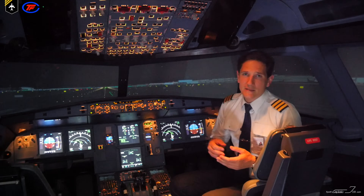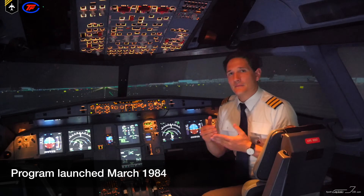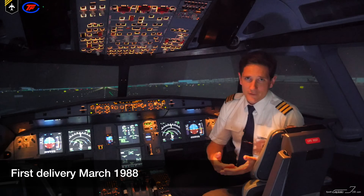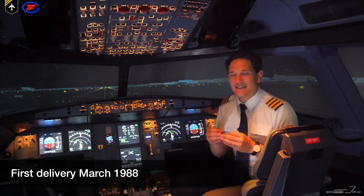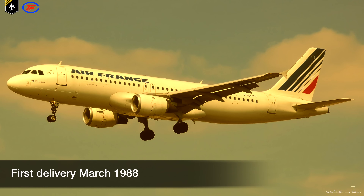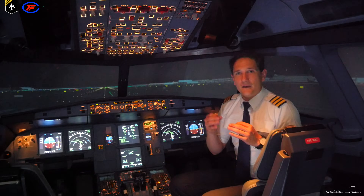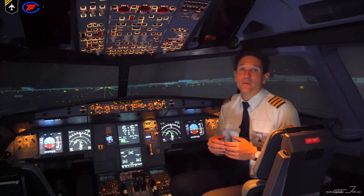The A-320 program was launched in March 1984, first flew on the 22nd of February 1987, and was first delivered in March 1988. The first airlines to fly the A-320 were Air France and Lufthansa. The other models of the family followed much later.